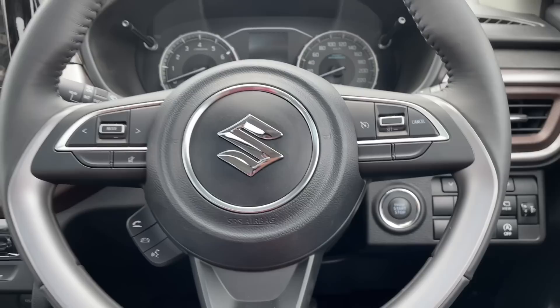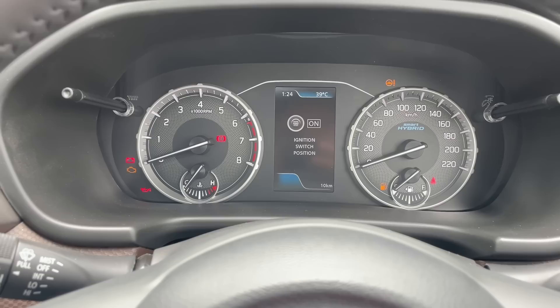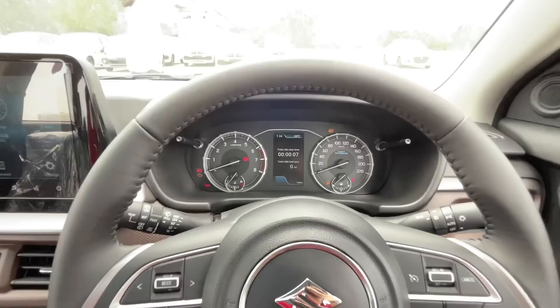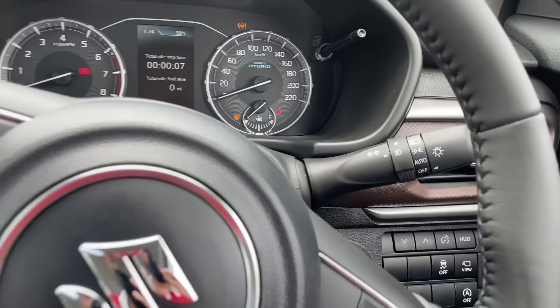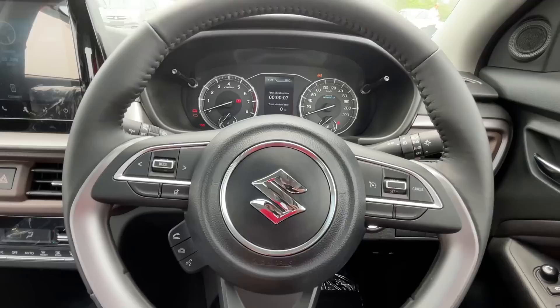Instrument cluster में white illumination के साथ semi-digital cluster दिया गया है और MID screen राइट में दी गई है। Fully leather-wrapped flat-cut steering wheel ऑफर किया जाता है जिसकी gripping बहुत ही बढ़िया है। इस पर cruise control के लिए controls और media and telephony controls मिलते हैं। Automatic headlamps इस वेरिएंट में मिलते हैं। Steering wheel को tilt और telescopic दोनों ways में adjust किया जा सकता है।